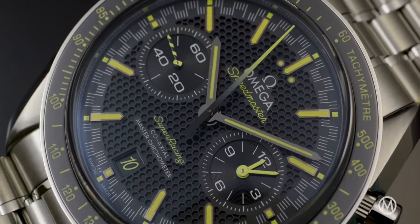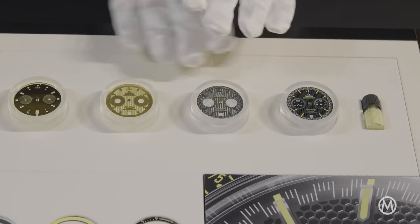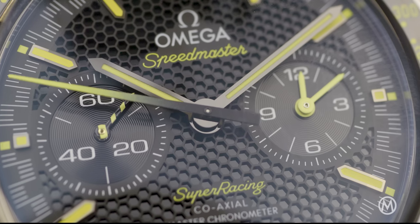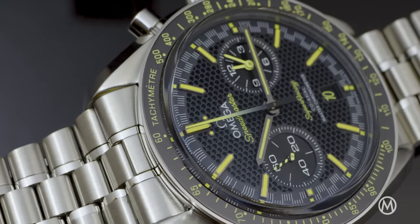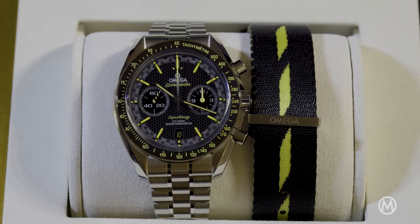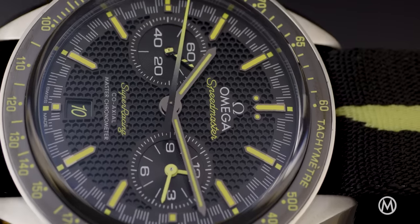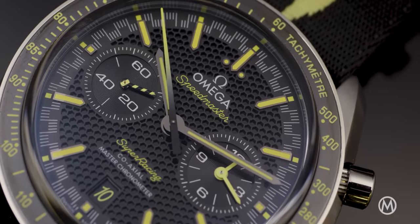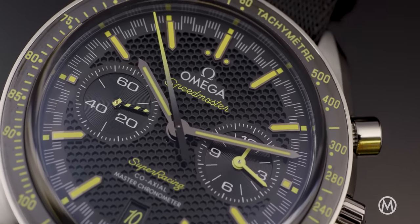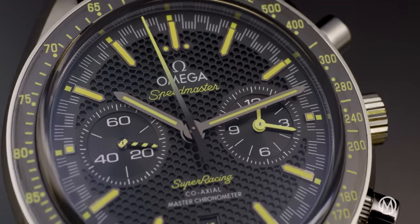The dial of the Speedmaster Super Racing is more surprising. With a sandwich construction and a honeycomb laser-etched texture, it retains classic elements of the racing series. It also pays tribute to the first fully anti-magnetic Aqua Terra of 2013, with its yellow accents and the striped seconds hand. The central second also has a gradient effect. The rest is the classic two-counter display, with the chronograph indications in the same counter at 3 o'clock.